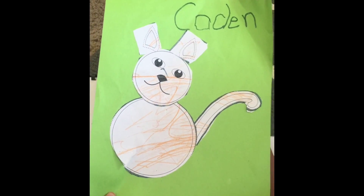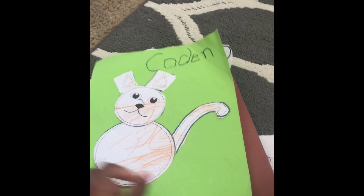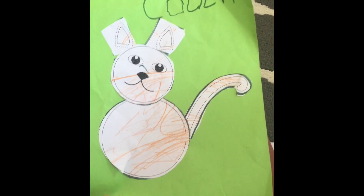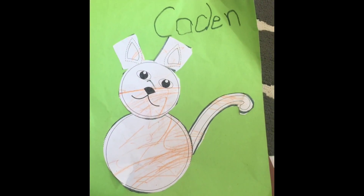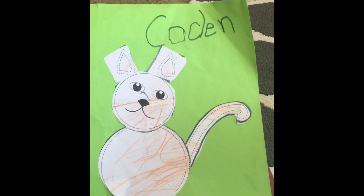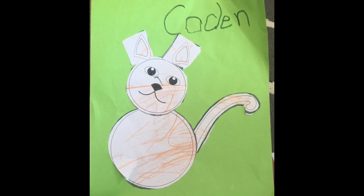Here's another activity where I'm sure it was the same thing — where he colored it and had to put this rabbit together. I thought that was good. Also at the top you can tell where he tried to write his name. I'm assuming maybe the teachers tried to help him out some.